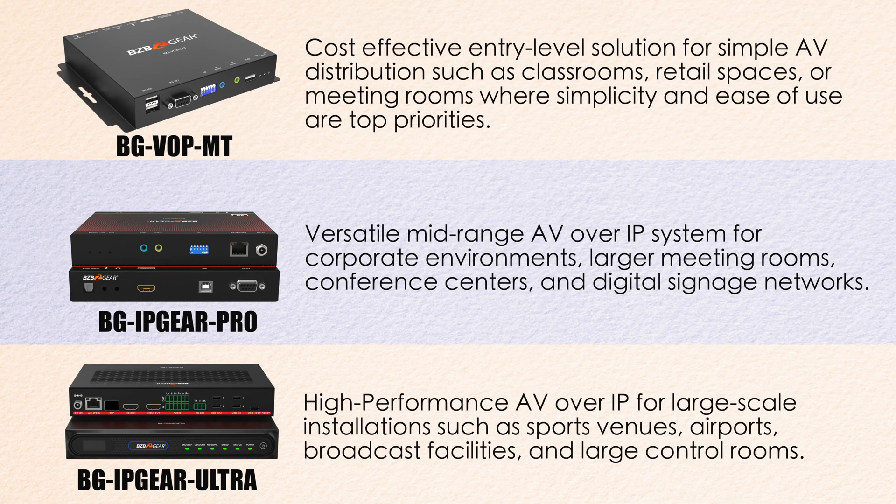To summarize, BZB Gear offers a wide range of AV over IP systems to meet the needs of any installation. The BG IP Gear Pro provides the versatility and performance needed for mid-range installations, and the BG IP Gear Ultra delivers unparalleled performance for large-scale, mission-critical applications. All of BZB Gear's AV over IP systems are TAA-compliant, making them compatible for government use. For more information on any of these systems, visit bzbgear.com, where you can also chat with our sales and support team about your scenario.